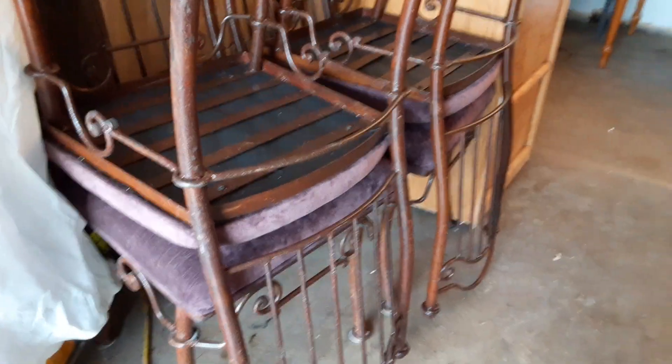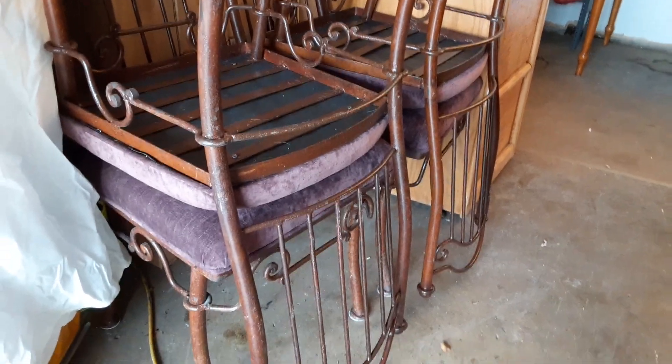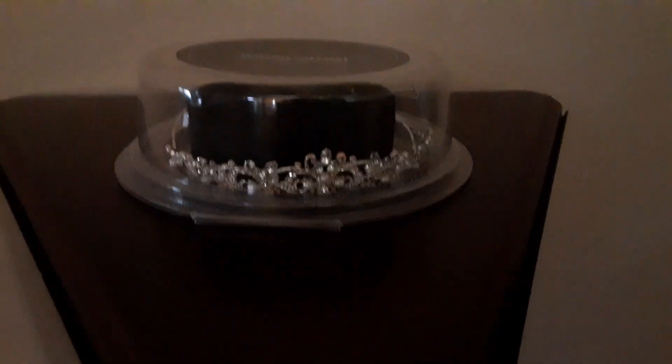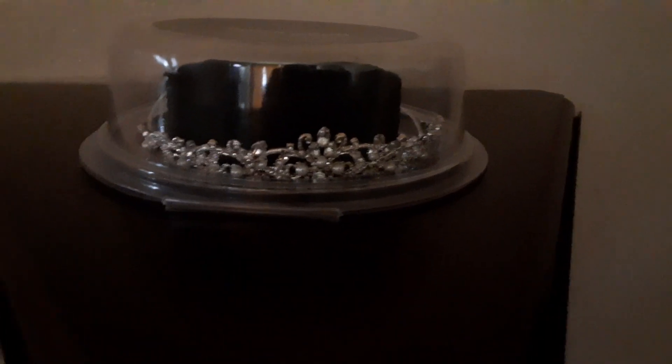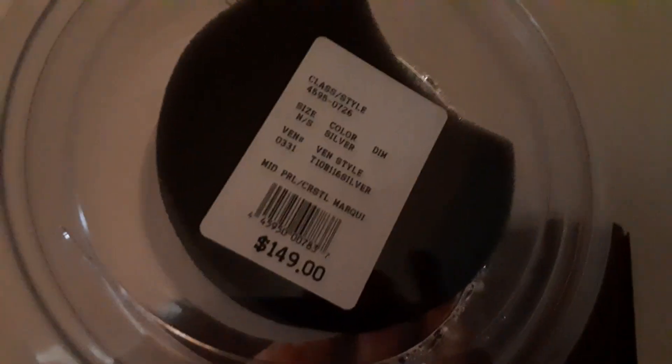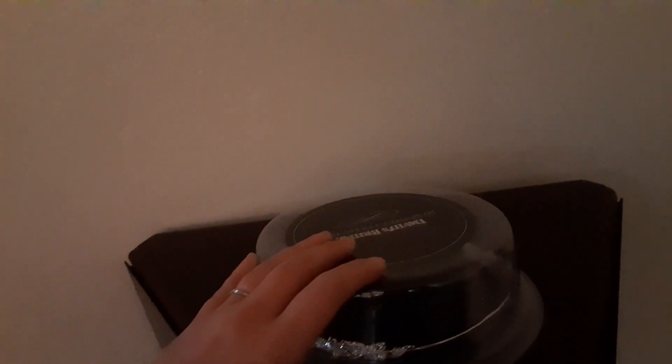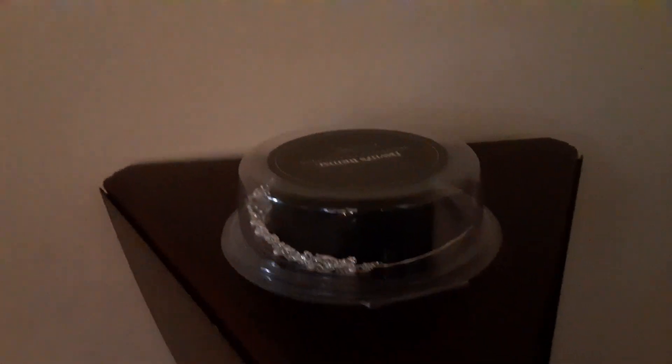We also got these cool purple chairs. This is the tiara that went with the dress. The price tag on the back shows that these weren't cheap brand new, and if you look at their website, the dresses are anywhere from $400 to over a thousand dollars.